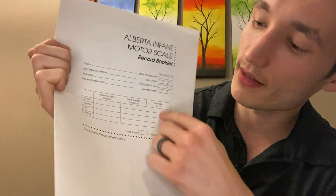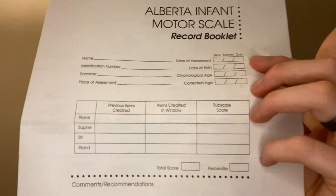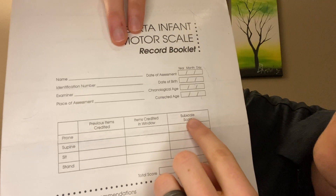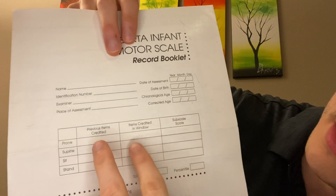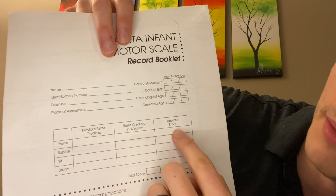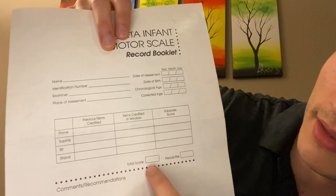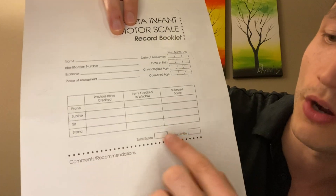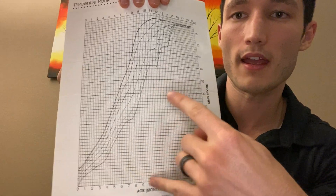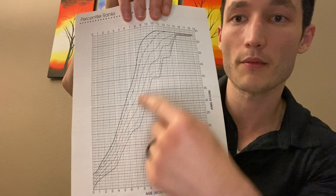Looking at the rest of this chart, we have previous items credited and items credited in window. There's also subscale score. Essentially, we'll get two numbers in these boxes and add them up to get the subscale score. We'll add all of the subscale scores to get the total score. The total score is what we use for the y-axis, and with their adjusted age we'll find where they are percentile-wise.